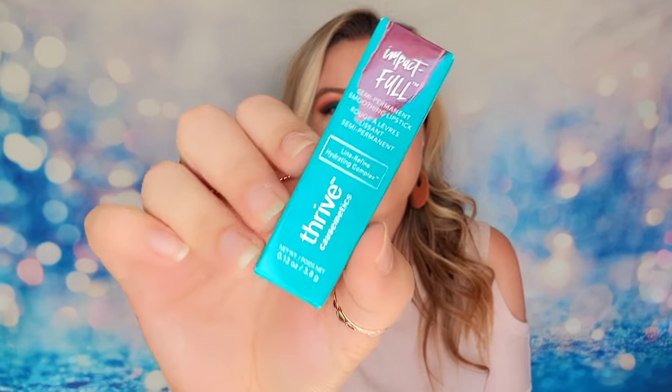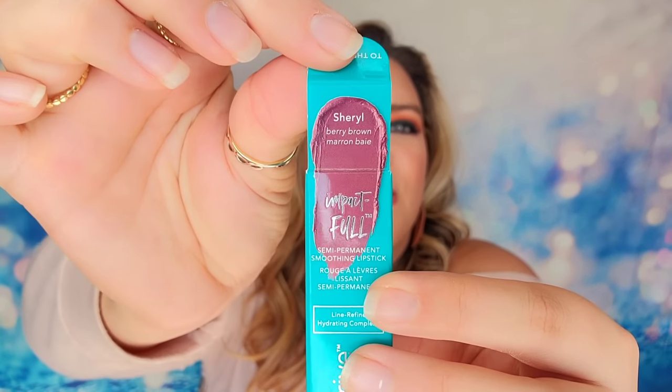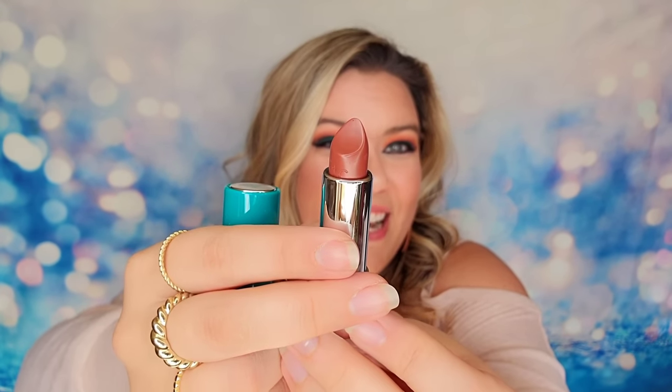Next item is from Thrive Cosmetics — this is their semi-permanent smoothing lipstick. It gives you color and is also a line-refining treatment — a weightless, long-lasting color infused with their hydrating complex to plump and moisturize your lips for fuller, hydrated lips throughout the day. We have this in the color Cheryl, which is a berry brown. I love Thrive Cosmetics — always a treat. One thing to be careful with: this lipstick has an eject button, so when you click it, it can fly across the room, so just be careful.